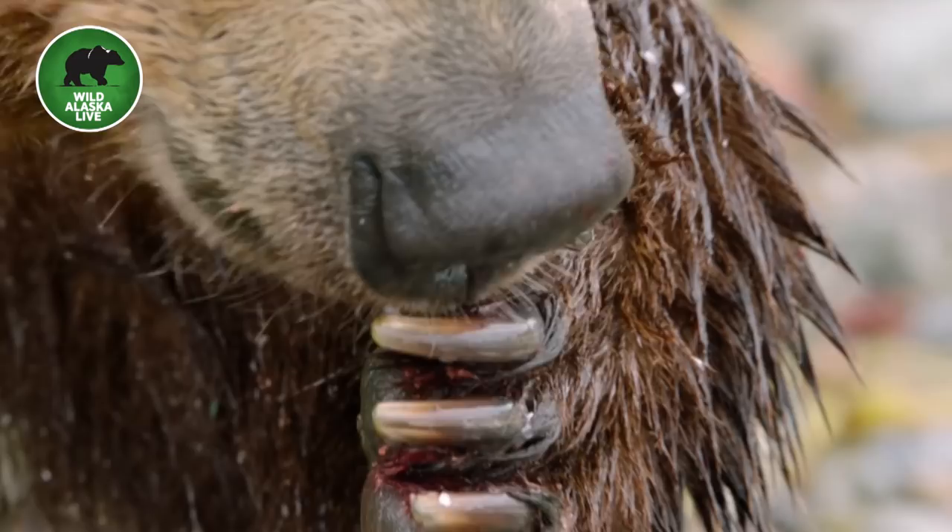Brown bears really value their claws — they use them for a lot of different things. Fishing is one of them, but claws aren't just for grabbing fish.